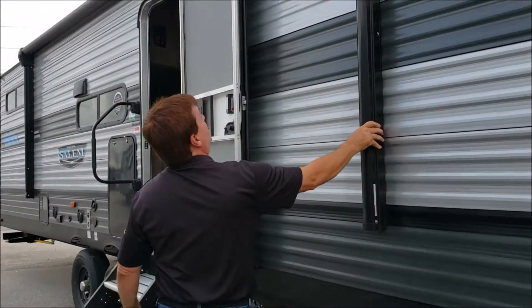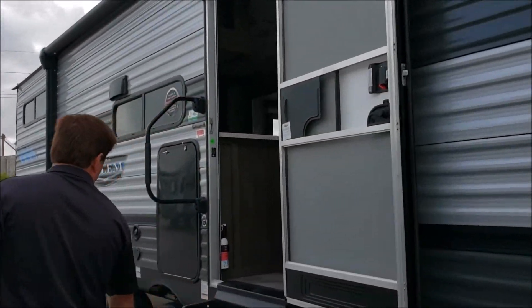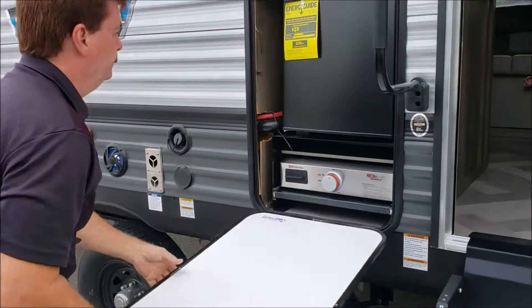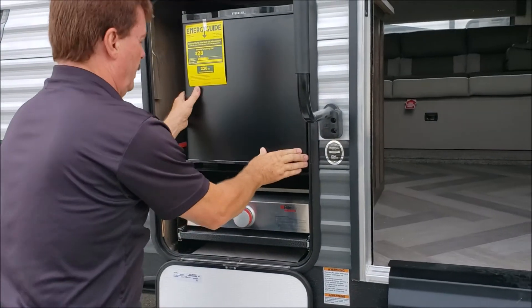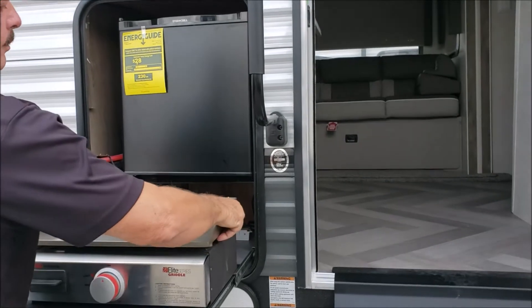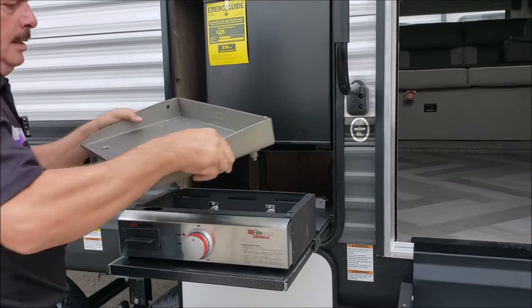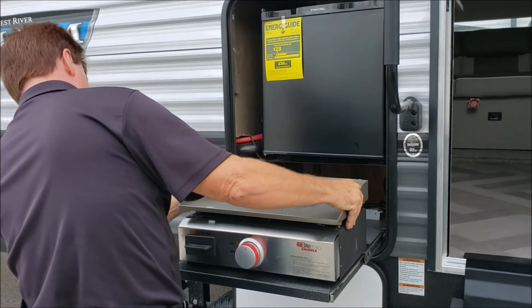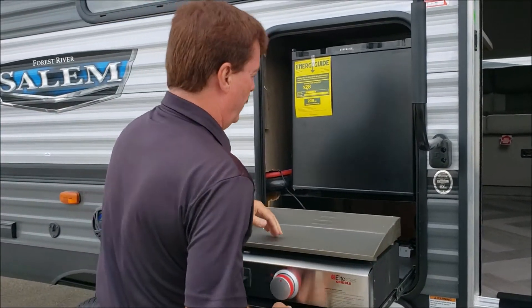Come on around — one of the bigger awnings in the industry. We got a three-step that touches the ground. We have an outside kitchen with a new feature: it has your dorm fridge but it also has a griddle now. The griddle is removable for cleaning and you can cook pancakes, eggs, anything up to steaks. Nice removable, very heavy duty.